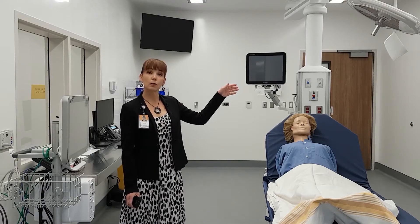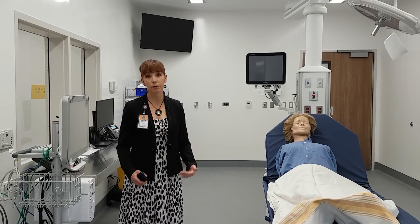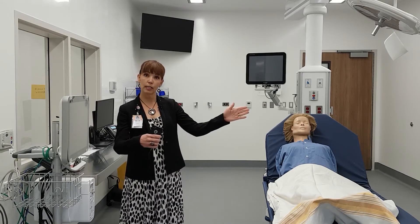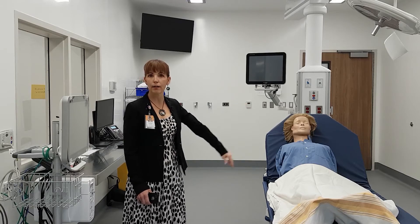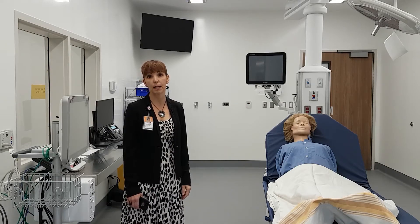It moves also to the middle so that should we ever be in a situation where we need to run multiple resuscitation codes at the same time, the stretcher turns the other way and we bring in two stretchers. The boom goes in the middle and it is twinned on either side, which allows two full resuscitations to go at the same time.